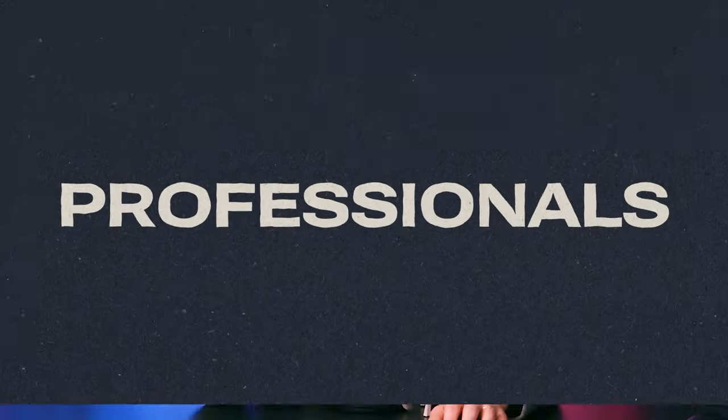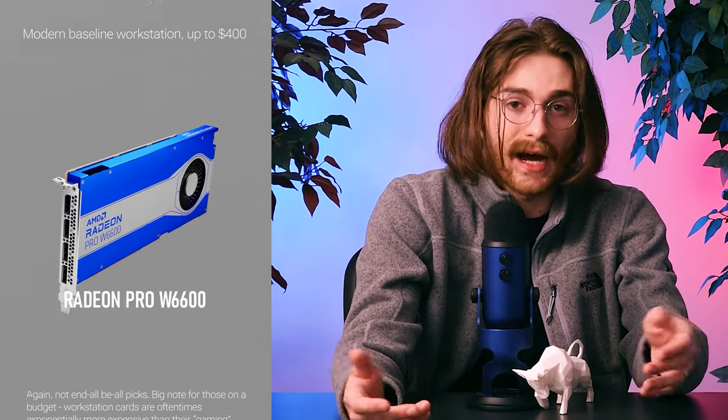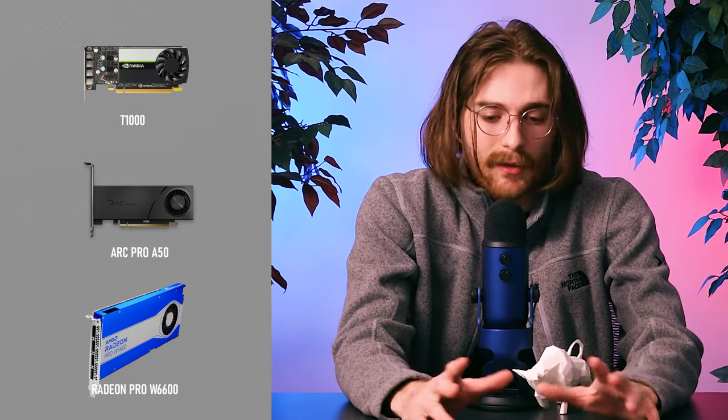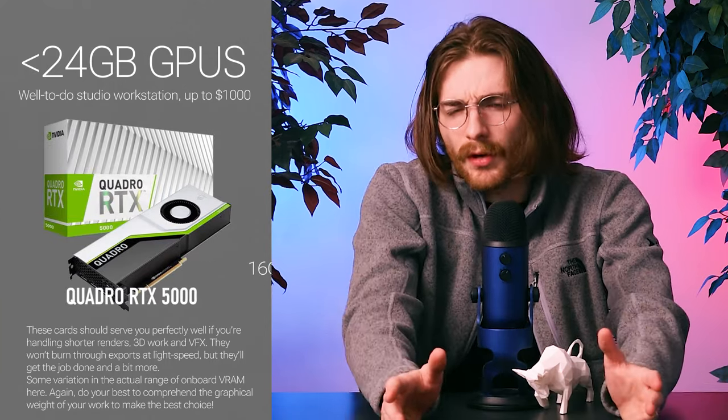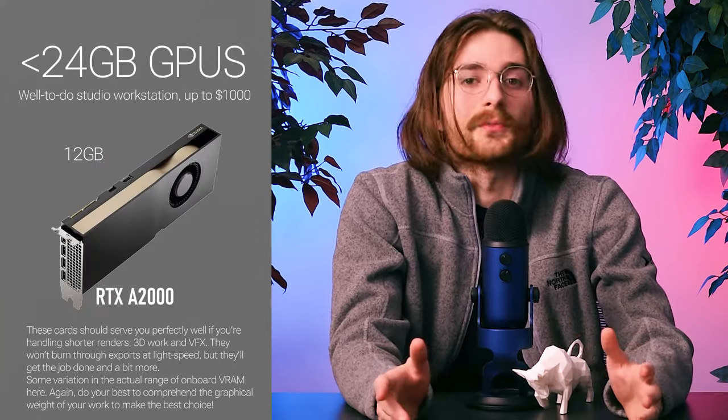For professionals, let's start at 8 gigabytes. Eight gigabytes is going to serve you well — it'll give you elbow room for when your file isn't perfectly optimized, and will let you render quite a few things and do GPU-accelerated work, whether that's AI or just rendering. Now, if you know that you're working with dense meshes, complex textures, and VFX, then go ahead and get 12 gigabytes. That'll give you a little more room and you'll be able to do more of the rendering on your end, which is super convenient.